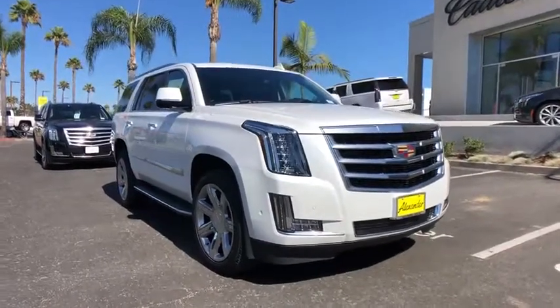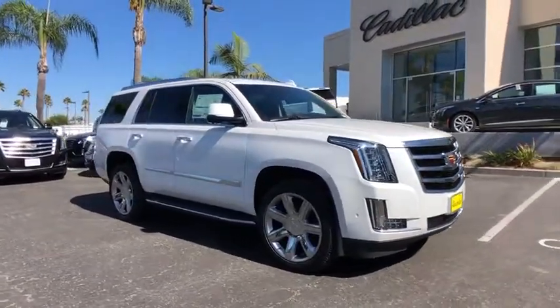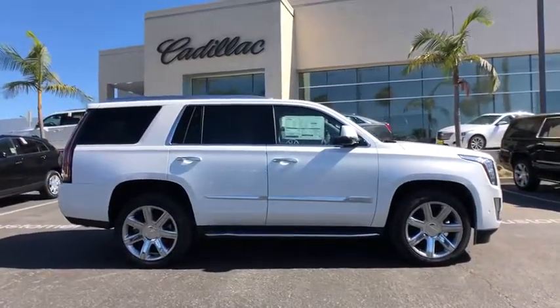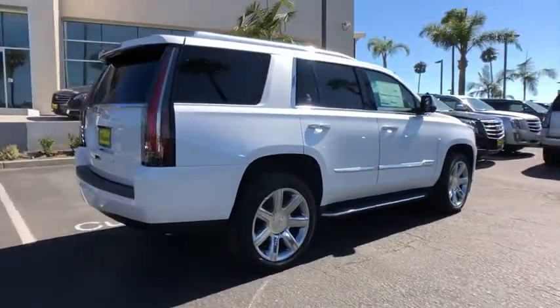Stop by and take a look at the 2019 Cadillac Escalade. A full-size luxury SUV, the Cadillac Escalade stands for A-list style. Thrilling yet effortless performance combined with advanced luxury and technology that's on the leading edge of the industry makes the Escalade an easy choice.